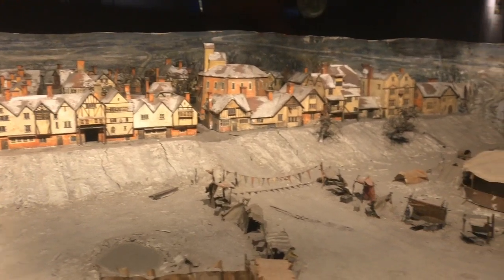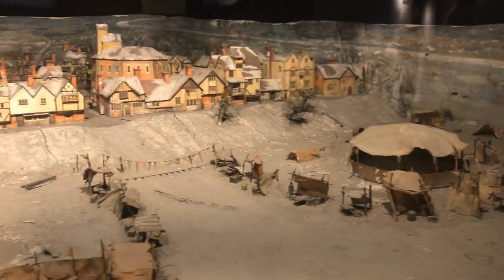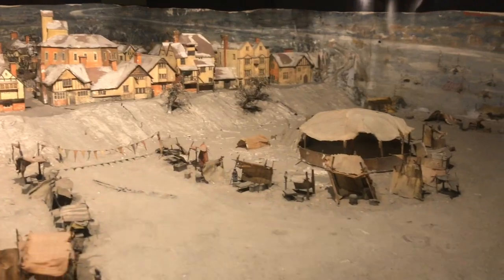This is a model of a frost fair — a carnival and entertainment on ice, when the River Thames was frozen.